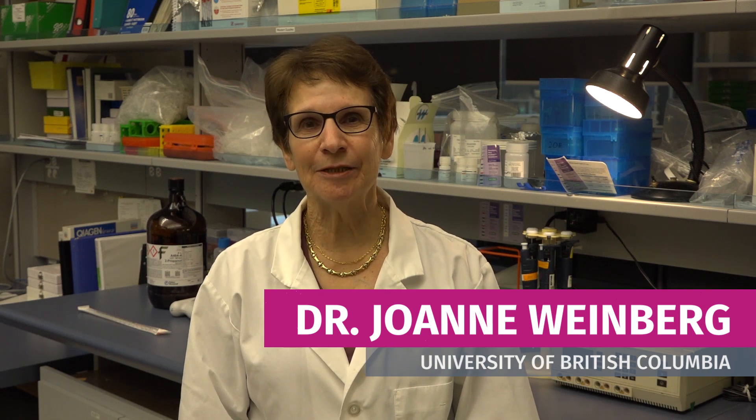Hello, I'm Dr. Joanne Weinberg. I'm at the University of British Columbia in the Department of Cellular and Physiological Sciences. The research in my laboratory focuses on the stress system. We're interested in cortisol and other hormones that are part of the stress system. These hormones help us respond to and cope with stress, but if cortisol levels are high for a prolonged period of time, that can have adverse effects on the body.